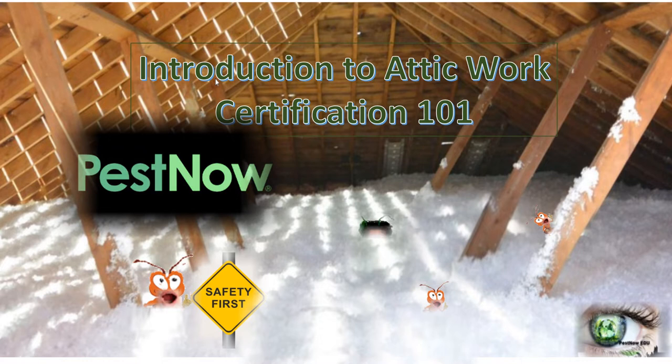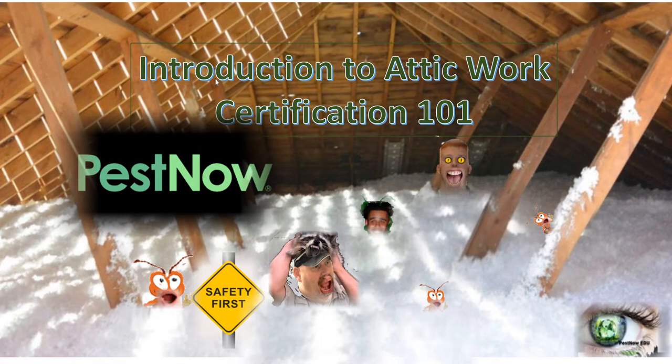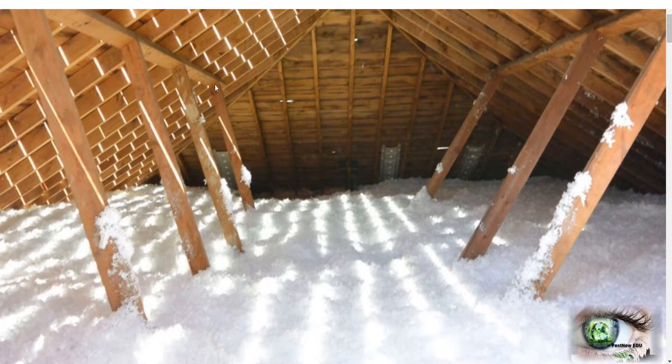PestNow's Introduction to Attic Work, Certification 101. If you're in the pest industry, you're going to be working in an attic. This course will help you develop skills to navigate an attic and reduce injuries and damage.